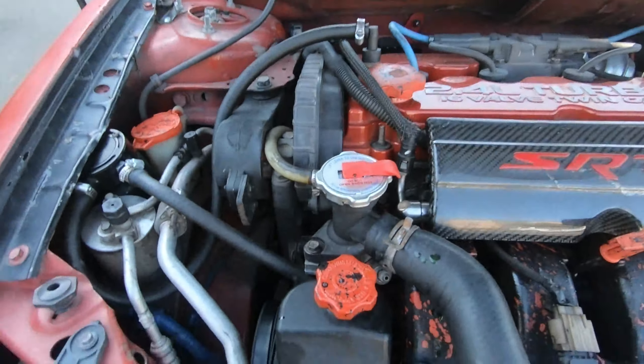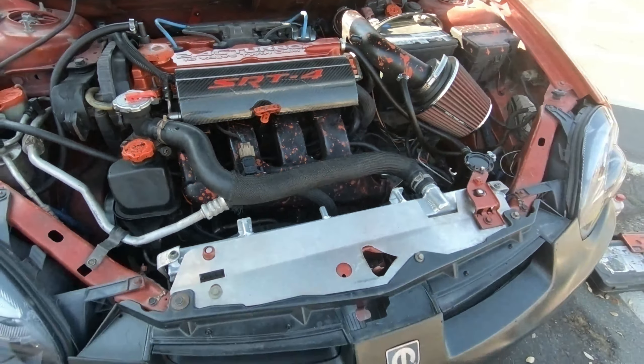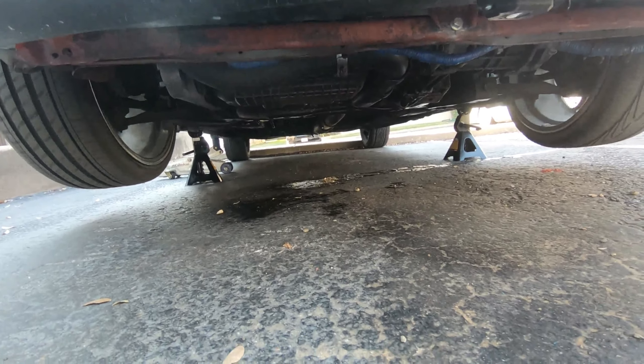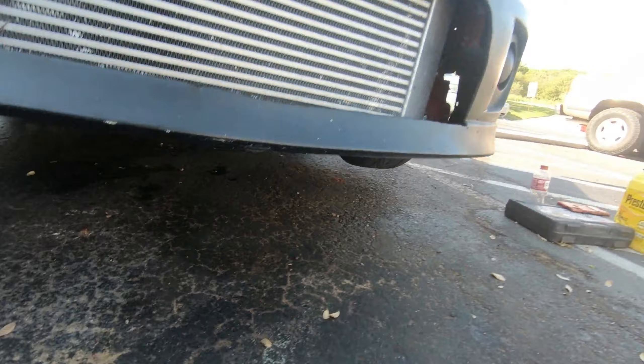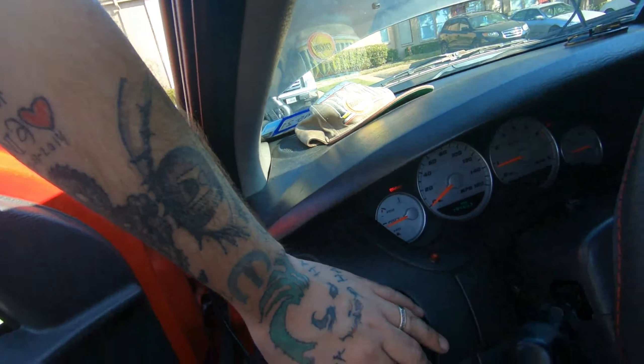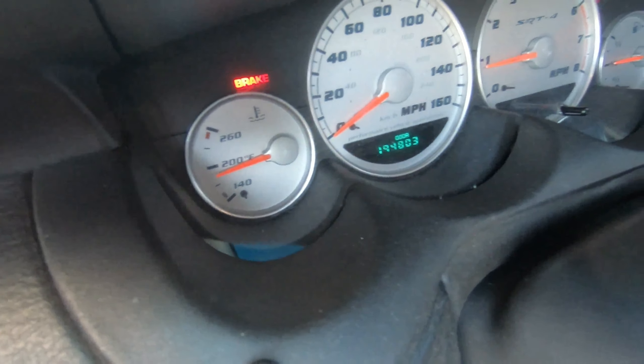We already pressurized the coolant system. The only thing dripping right now is the AC condensate out back — that's normal. I've got the AC on because when I flush it, if I don't turn the AC on, it won't blow cold afterward — that's just how it works. AC's ice cold, temperature's perfect. The only thing left is to take it off the jack stands and roll it down the block for a test drive.